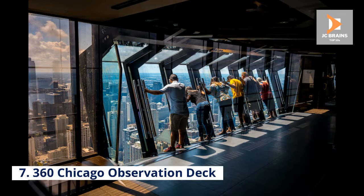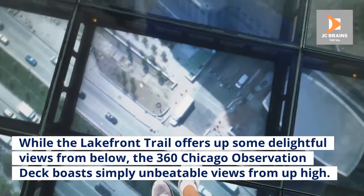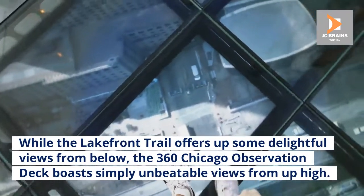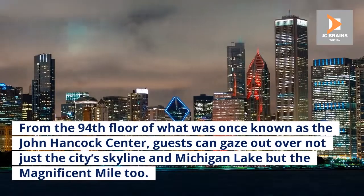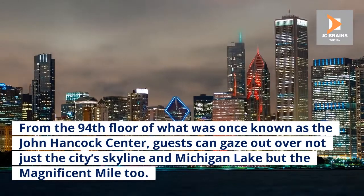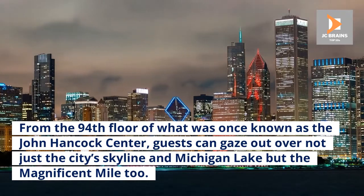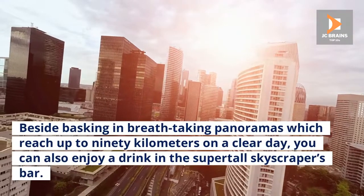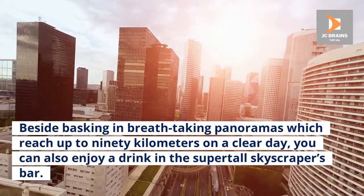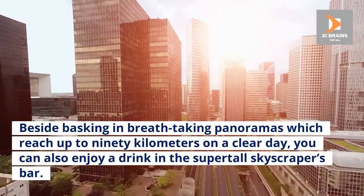Number 7: 360 Chicago Observation Deck. While the lakefront trail offers some delightful views from below, the 360 Chicago Observation Deck boasts simply unbeatable views from up high. From the 94th floor of what was once known as the John Hancock Center, guests can gaze out over not just the city's skyline and Lake Michigan but the Magnificent Mile too. Beside basking in breathtaking panoramas which reach up to 90 kilometers on a clear day, you can also enjoy a drink in the supertall skyscraper's bar.